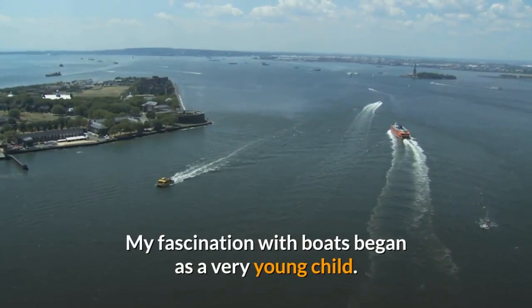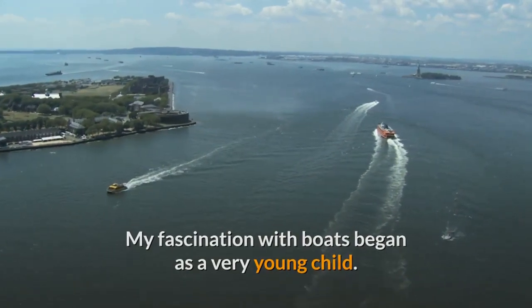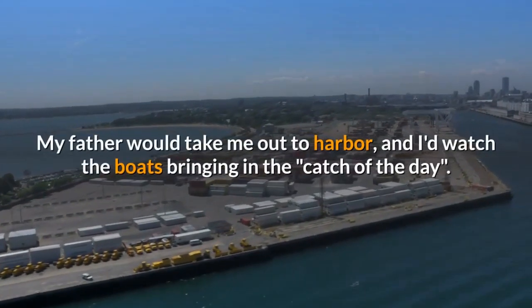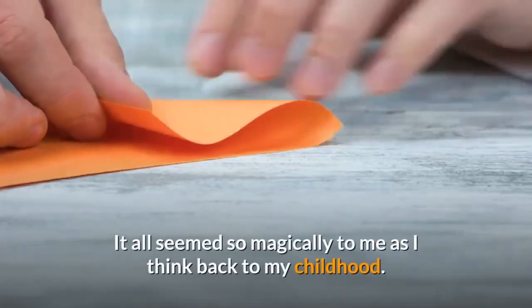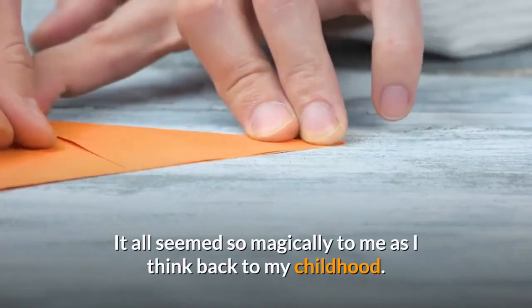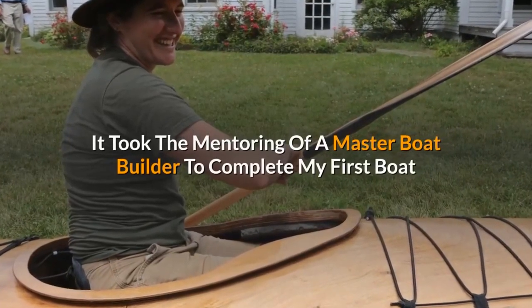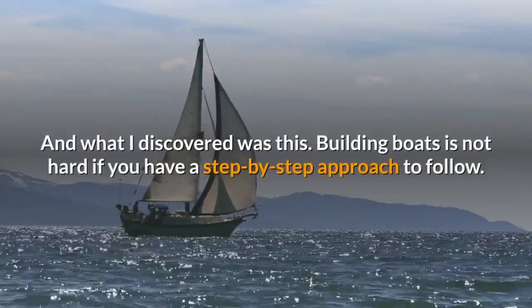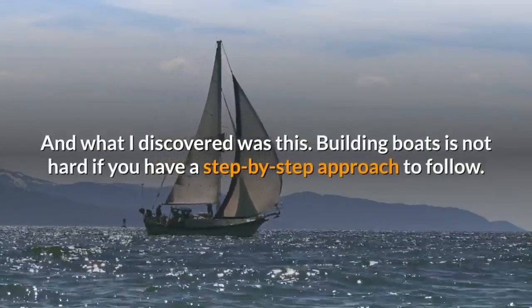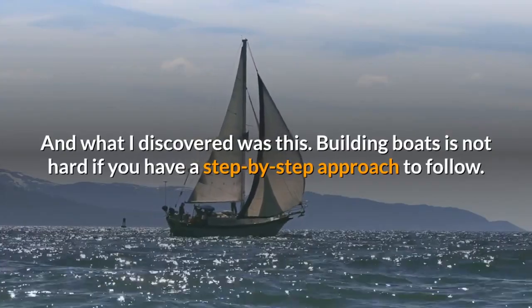My fascination with boats began as a very young child. My father would take me out to the harbor, and I'd watch the boats bringing in the catch of the day. It all seemed so magical to me as I think back to my childhood. It took the mentoring of a master boat builder to complete my first boat. And what I discovered was this: building boats is not hard if you have a step by step approach to follow.